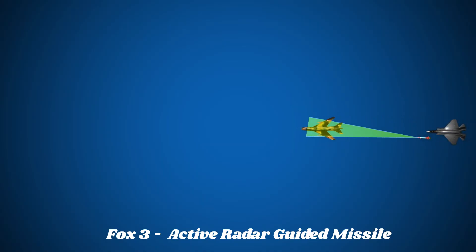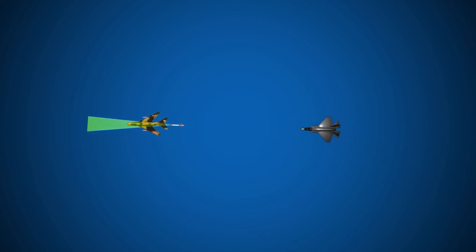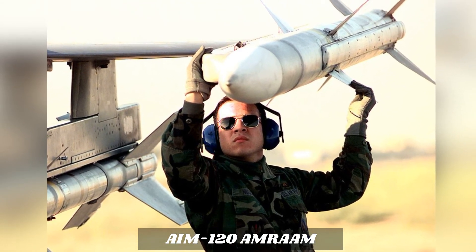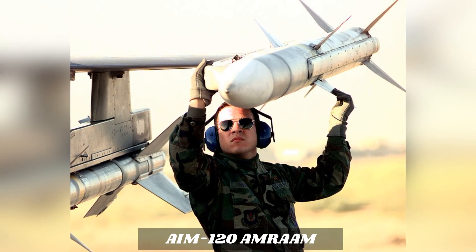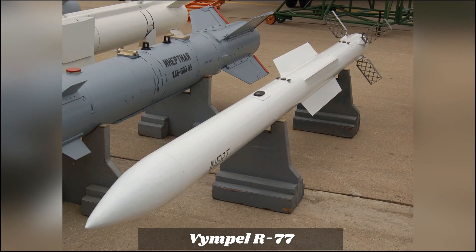FOX-3 indicates the launch of an active radar guided missile. These missiles have their own radar emitter and receiver and are not dependent on the aircraft for guiding to its target. These missiles self-guide themselves to the target and are bigger and more powerful. NATO's AIM-120 AMRAAM is an example of the FOX-3 launch, and the Russian equivalent is the Vympel R-77 missile.